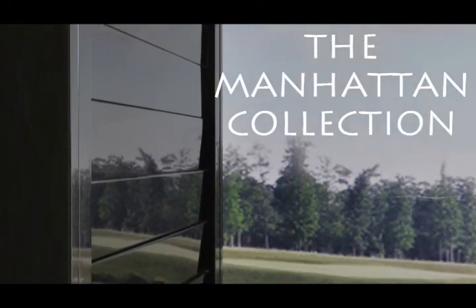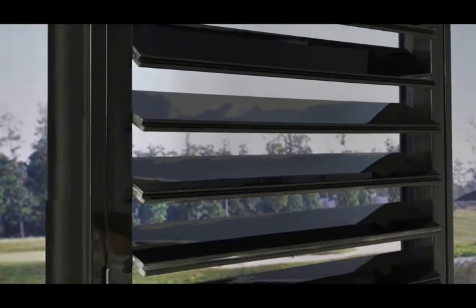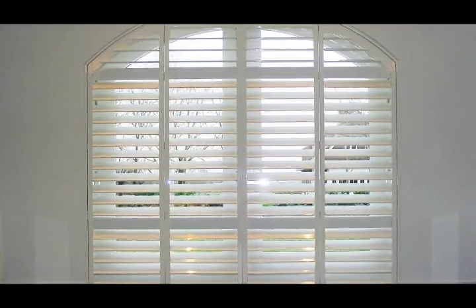Hi, I'm Gary Hudson, General Manager of Exus Shutters. If you're watching this video, you're probably looking for plantation shutters that will give your home or your office that special look that you've always wanted.